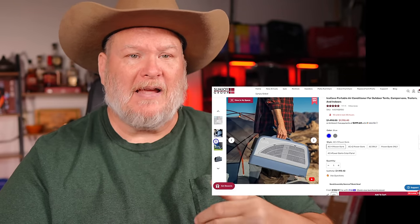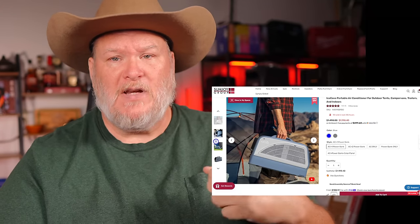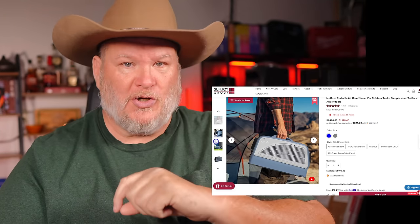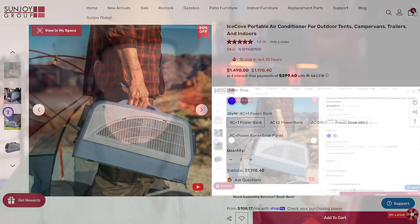They also have a bunch of indoor-outdoor furniture on the site. They've given me a 15% off code for the indoor-outdoor furniture, and that'll be in the links down below, so be sure to check that out.